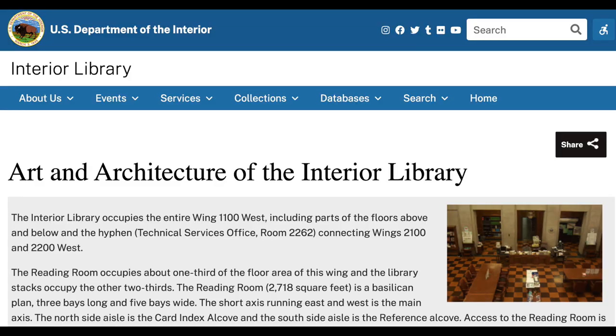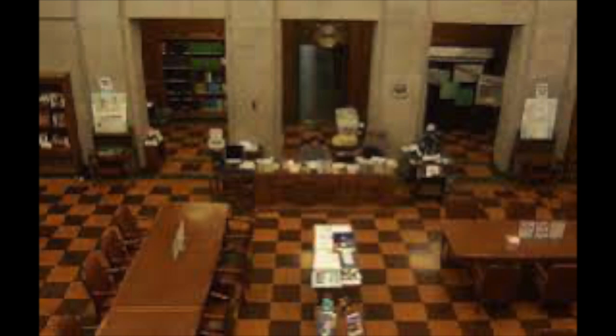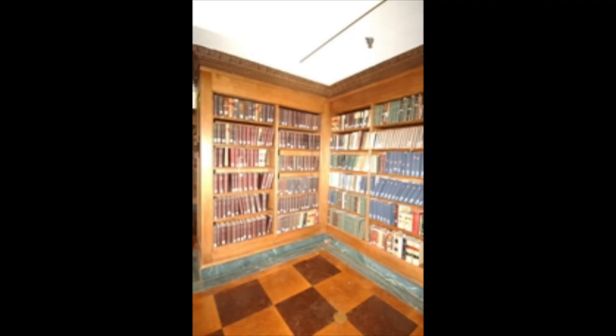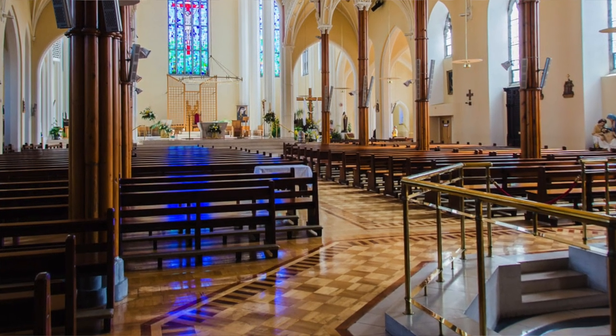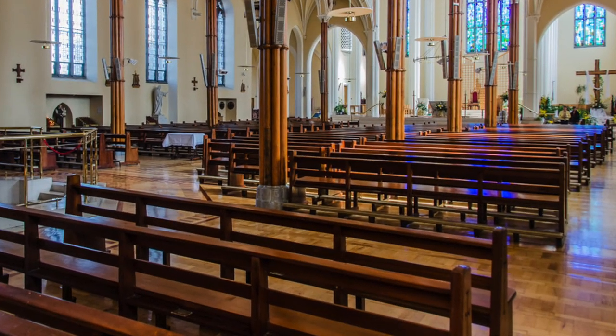How does durability compare between cork and bamboo flooring? To find out, we need to look at their history. Cork flooring has been around since as early as 1870. The U.S. Library of Congress, built in 1897, still has its original cork floor — that is over 125 years old. Cathedrals in Portugal and Spain often used cork flooring starting a century ago, and it is still in use today.